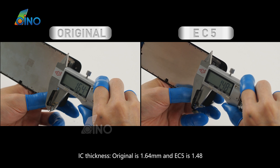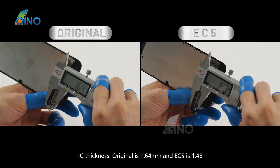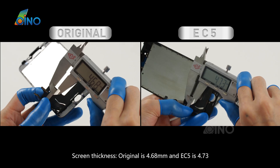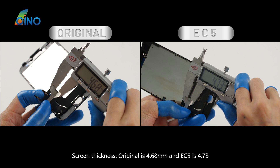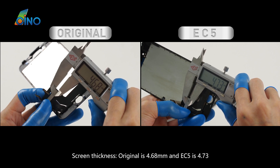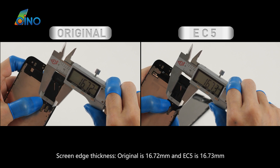IC thickness: the original is 1.64 mm and EC5 is 1.48 mm. Screen thickness: the original is 4.68 mm and EC5 is 4.73 mm. Screen edge thickness: the original is 16.72 mm and EC5 is 16.73 mm.